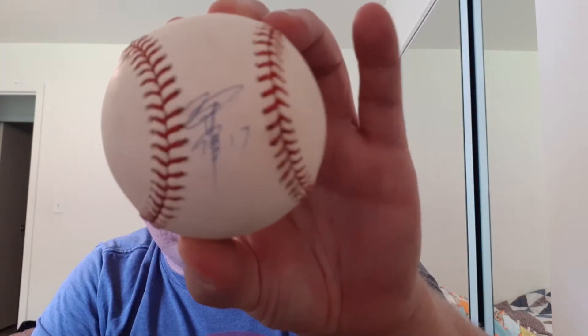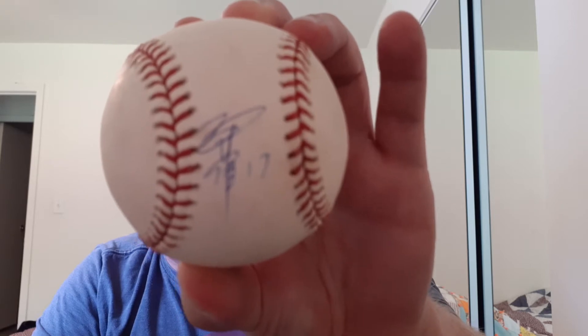It is also authenticated, and it's on a Rawlings authentic baseball. I also have the certificate of authenticity to prove that, just in case people had doubts. So there you go. That is the Japanese version of his name right there — that's Ishii. Pretty cool that I found that.